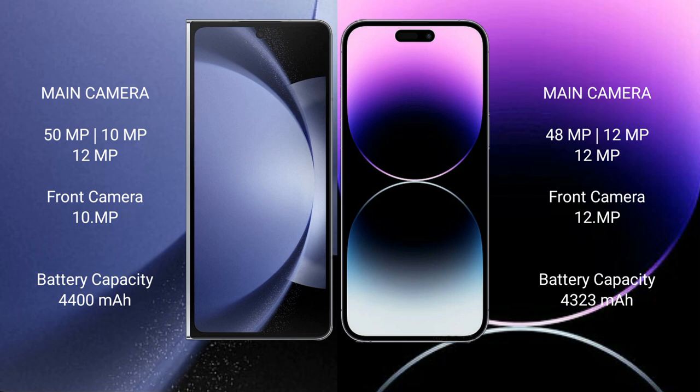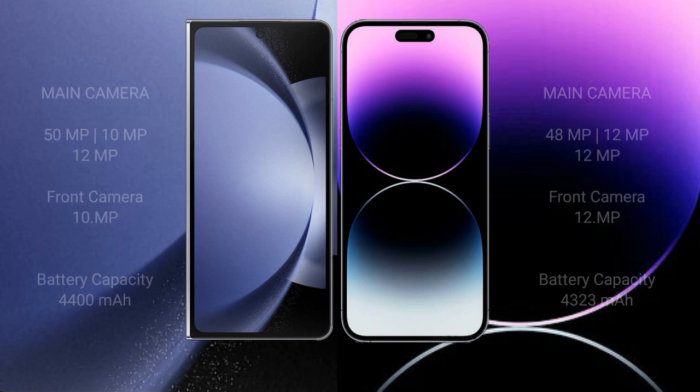Samsung Galaxy Z Fold 6 has a 4400mAh battery with 45W fast charging support. iPhone 14 Pro Max has a 4323mAh battery with 30W fast charging support. Thank you.